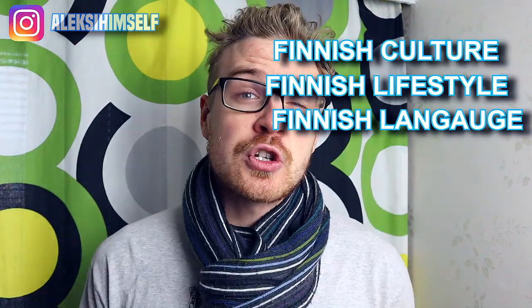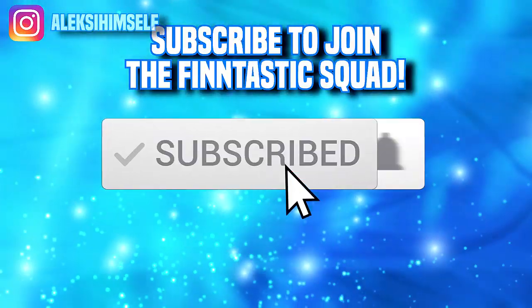If you're here for the first time, welcome. My name is Oleg and I make fantastic videos about Finnish culture, lifestyle and learning. So if you're into those kind of topics, hit the subscribe and bell button as well.